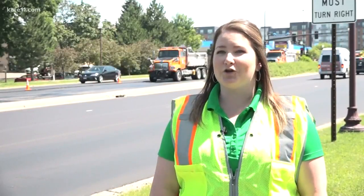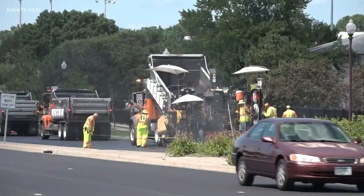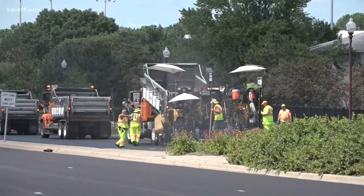We're looking at increasing the recycled content in the pavement. Traditionally, pavement has about 30 percent recycled content, and today the trial we're working on will incorporate 45 percent recycled content.